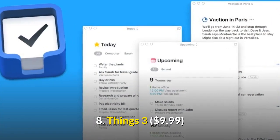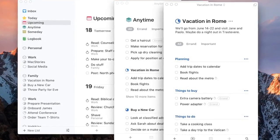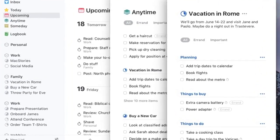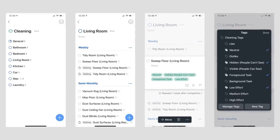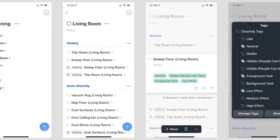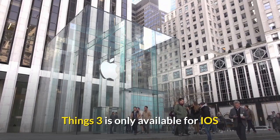Number 8: Things 3. This popular productivity app offers everything from a dynamic calendar to a detailed to-do list, complete with a simple interface that makes managing your tasks simple and enjoyable. Things 3 is only available for iOS.